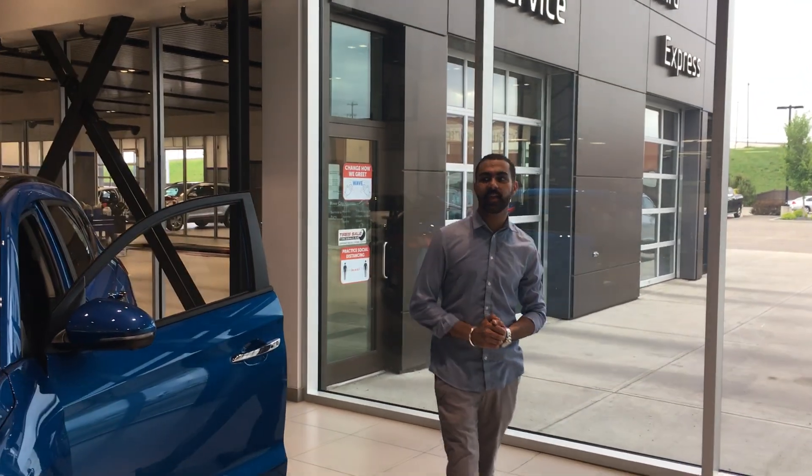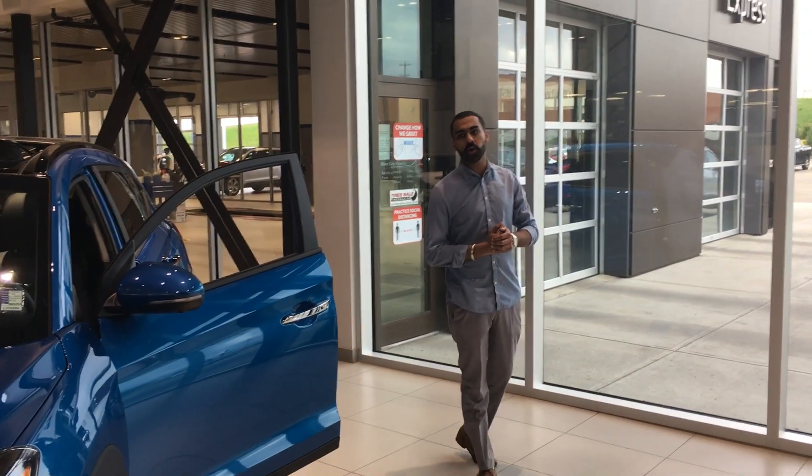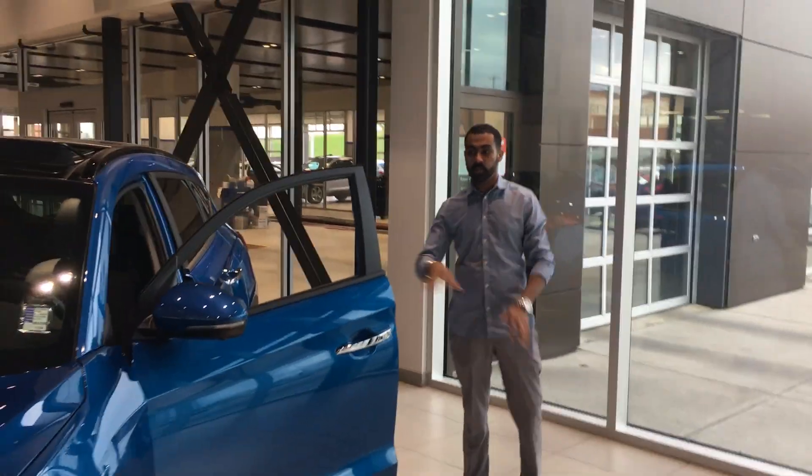Good evening, this is Kabir from Riverside Hyundai and thank you for your inquiry on our 2020 Hyundai Tucson. I just wanted to do a 360 walk-around here to show you how the vehicle looks from inside and outside.